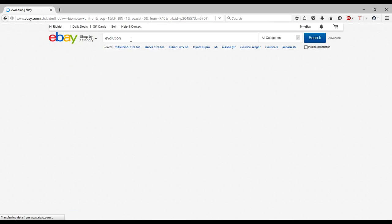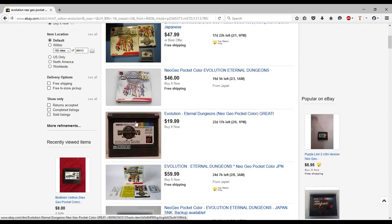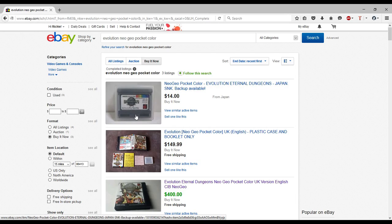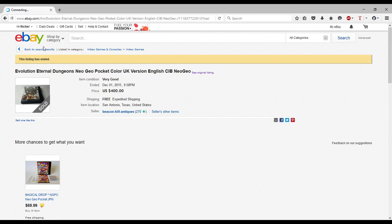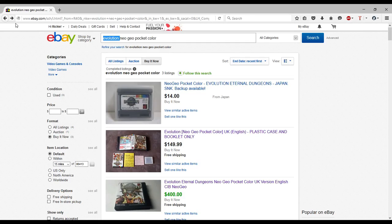Oh, there's this game — I searched 'evolution' completely thinking the only thing named Evolution was the Neo Geo Pocket Color game I want. This game doesn't look too expensive, but that's because these are Japanese copies. You can organize searches by completed listings and that's the best way to check prices — the Video Game Price Charting website is really good too. A case with manual was going for $150, and the game complete in box sold for $400. It actually sold for $400 — that is insane. I would never pay that much for a game.